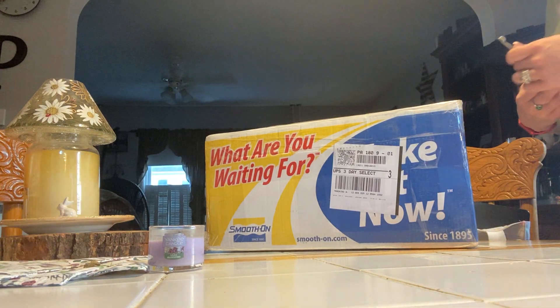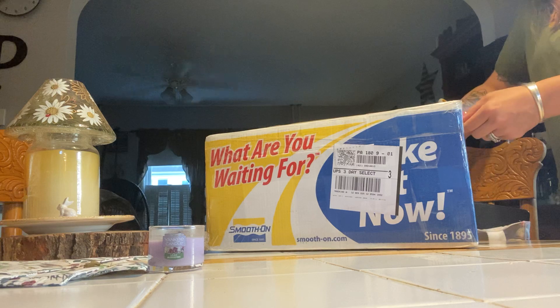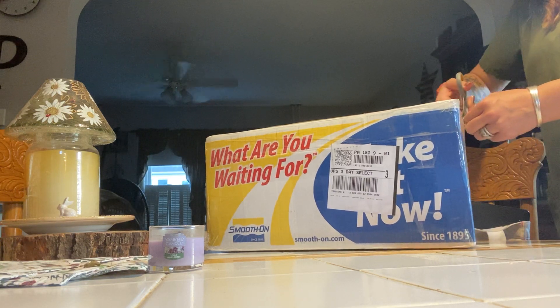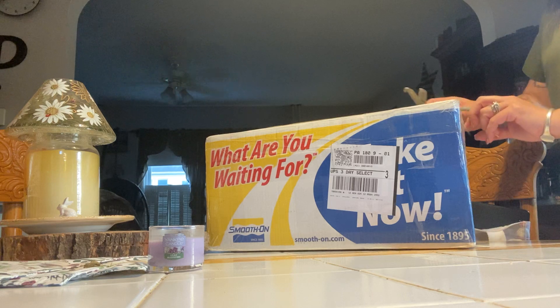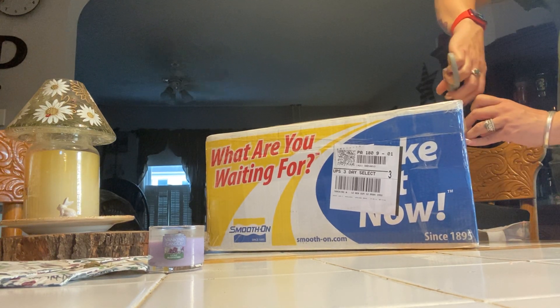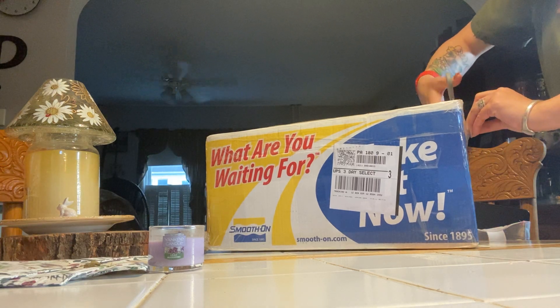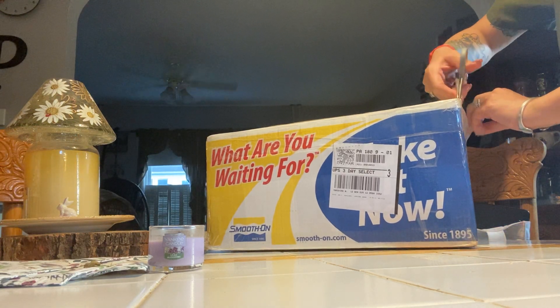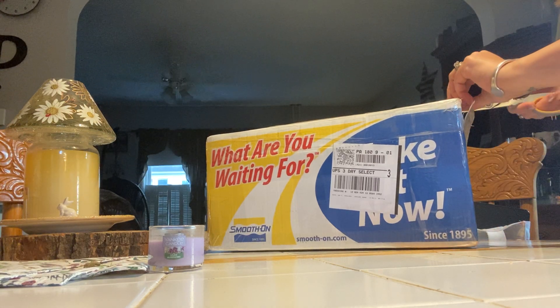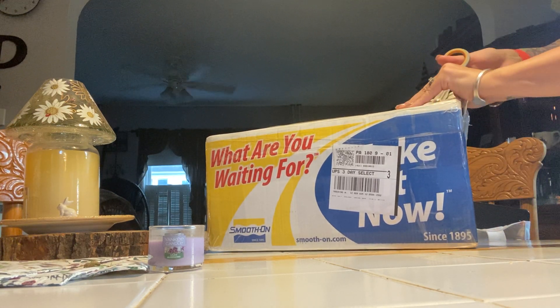Hello! We have a box opening! I'm sorry, my dog's in the background. So, this little box opening has come all the way from Canada.